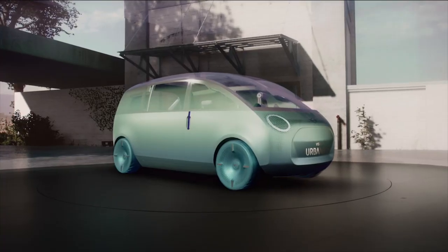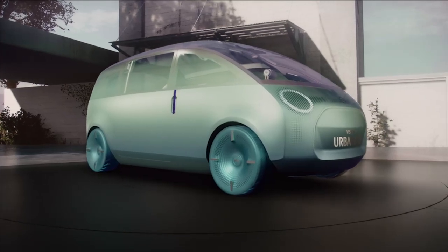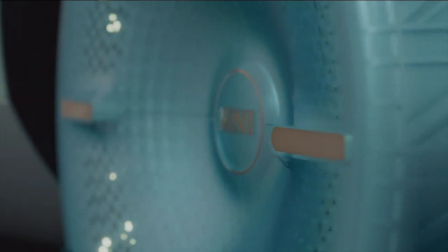Now we turn to the wheels, my personal highlight of the exterior. The styling is inspired by skateboards, finished in a nice shade which we call Ocean Wave. And at second glance, you'll notice the Union Jack check pattern, a clear tribute to our heritage.